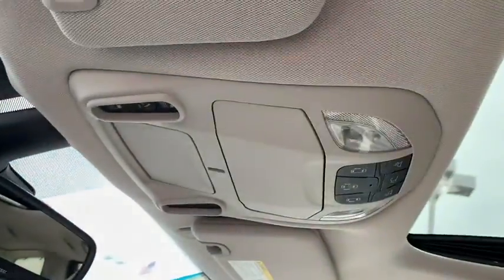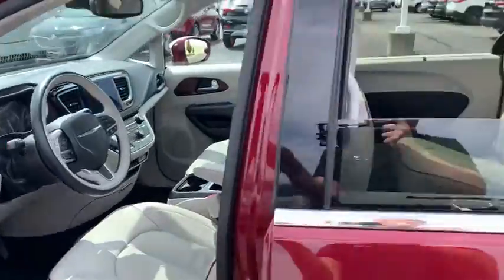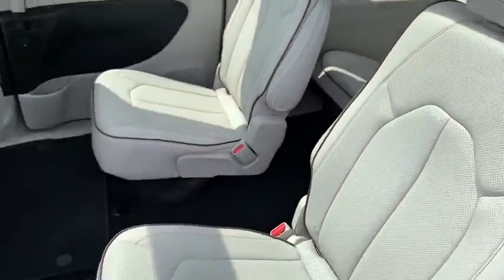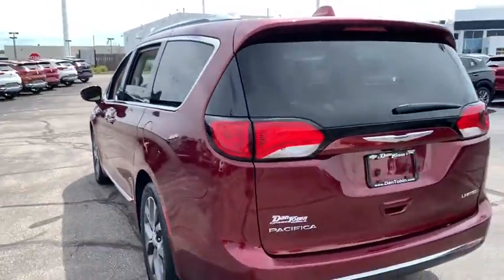Universal garage door opener, electronic stability control, security system, power windows, compass, fog lights, heated steering wheel, rear window defroster, trip computer, heated front seat, overhead console.